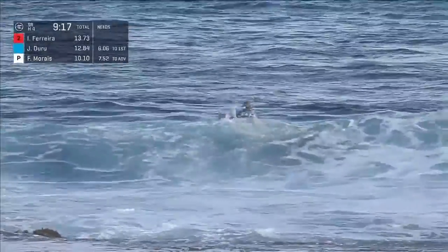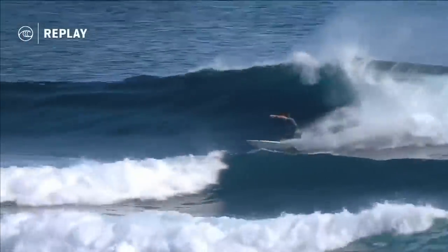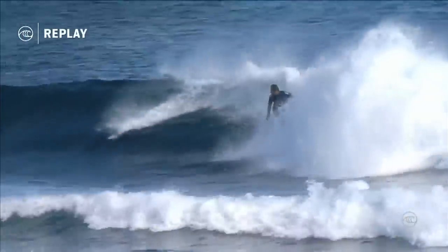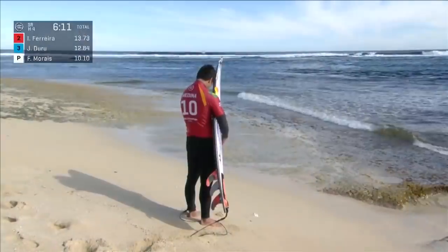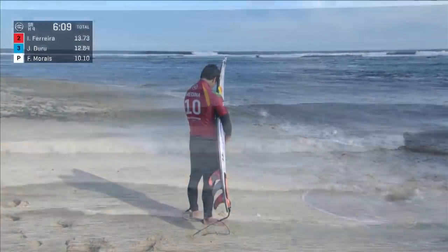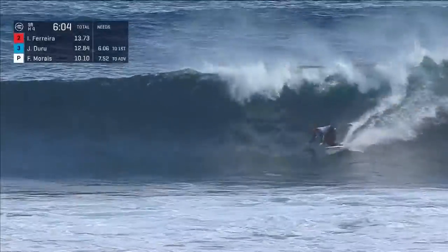Duru went to second and now needs a 6.06 to move into the next round. Joanne Duru is trying to fight his way back into that number one spot. That wave was like chocolate at heaty Pipeline, where all the critics were saying he needed to prove something — and it didn't take him long at all. He's coming up next.